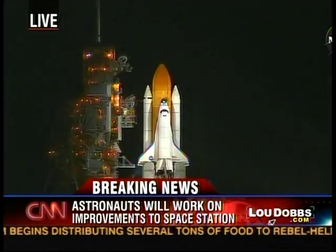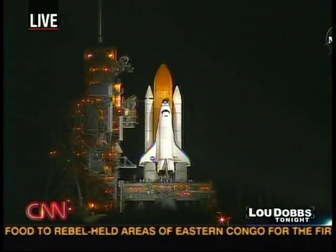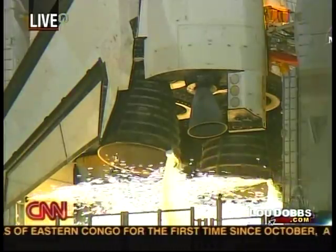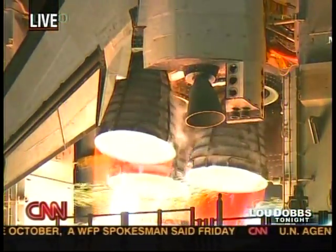20... 15... In just a moment, let's listen to them and let's listen to the launch. 10... 7, 6, 5, 4, 3, 2, 1.